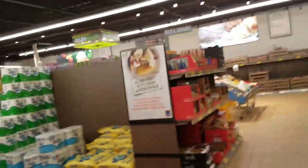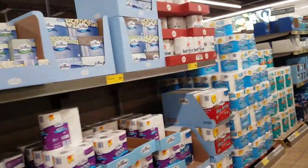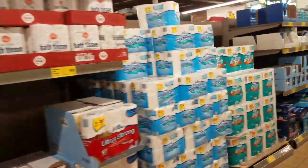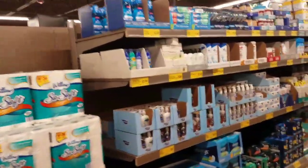Hi everybody, it's Amy from Bargain Beauty. So we're at Aldi and I'm just going to kind of go around a little bit and get some groceries that I'll show you. I don't need a ton of stuff today, so let's see what I can find.